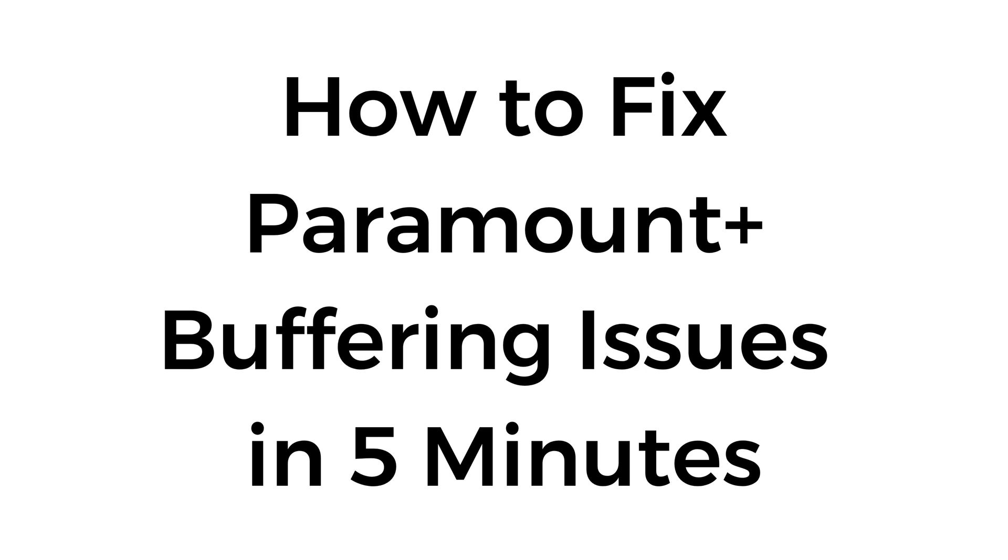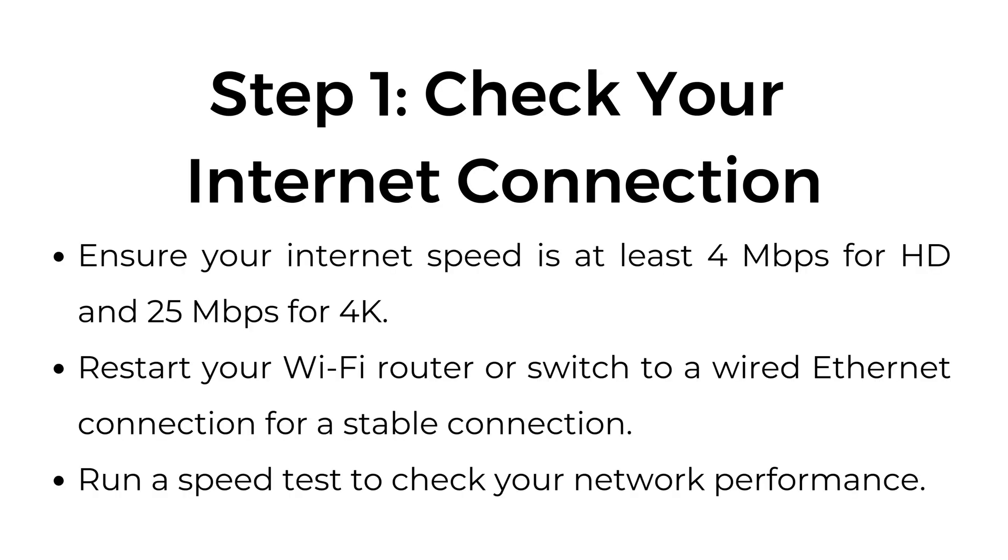How to fix Paramount Plus buffering issues in 5 minutes. Step 1: Check your internet connection. Ensure your internet speed is at least 4 megabits per second for HD and 25 megabits per second for 4K. Restart your Wi-Fi router or switch to a wired Ethernet connection for a stable connection. Run a speed test to check your network performance.